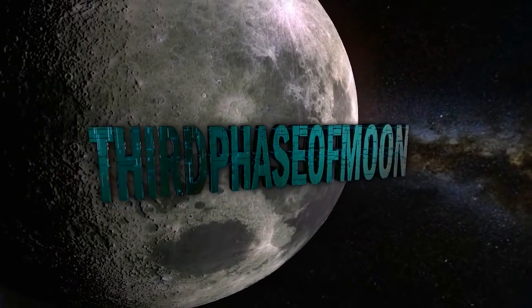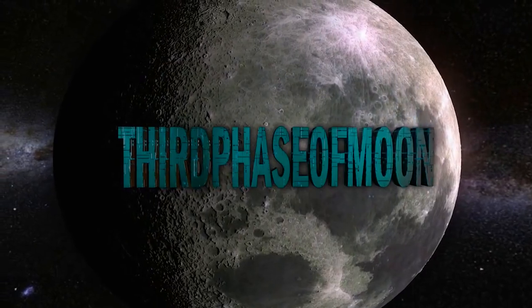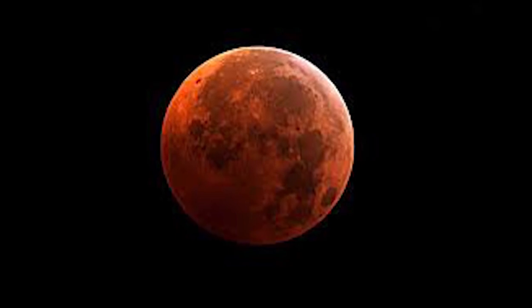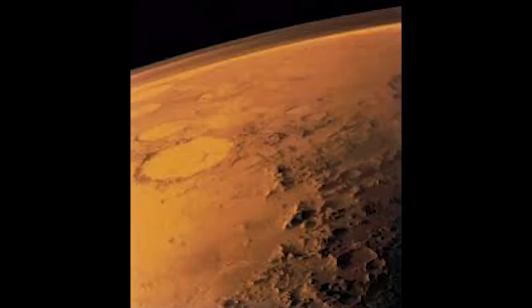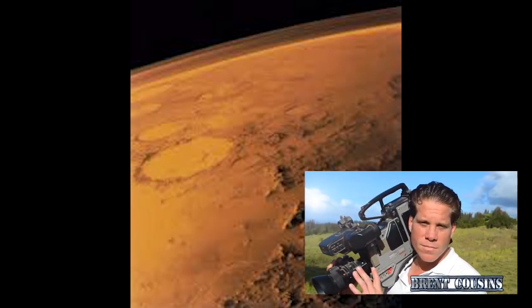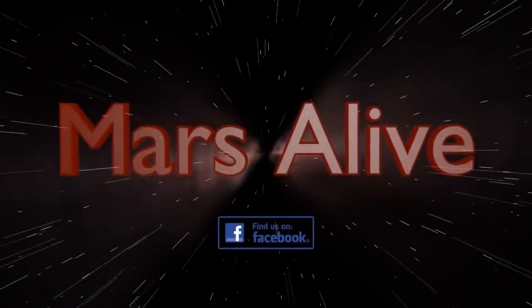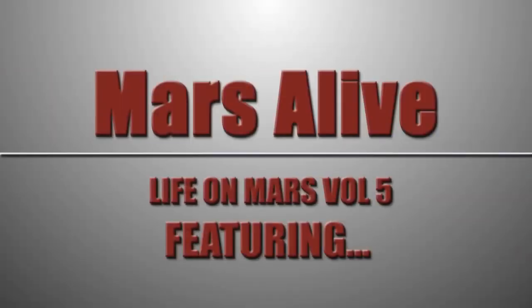Welcome to Third Phase of Moon — Mars, the red planet. Lots of discoveries coming in. Curiosity is basically disclosure in my opinion. We have Dr. J Andy Elias along with Brett Cousins going over incredible photos submitted by Mike Sigwin from France. He's been going over Mars with a fine tooth comb. We're going to go over his evidence in real time right here at Third Phase of Moon.